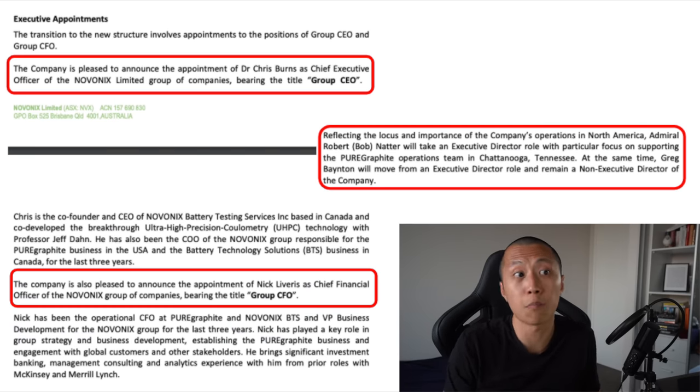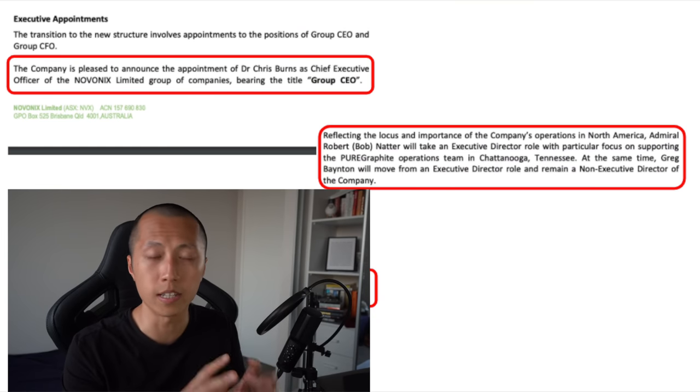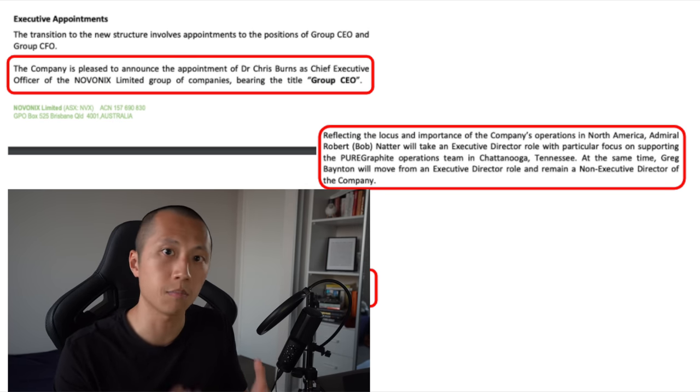While we're on the topic of Novonix, it's worthwhile mentioning that on the same day they did a leadership update. Dr. Chris Burns became the group CEO, which I'm really glad to see — you want it to be clear who is captain of the ship. Nick Cleveris became the group CFO. Philip St. Baker retired and essentially swapped with his dad Trevor St. Baker as a non-executive director. What stood out to me is Admiral Rob Nader taking an executive director position to support the pure graphite operations team in Tennessee. This move is mainly there to emphasize the importance of the North American market, and I wonder what Admiral Nader will do to secure their place as a top-tier battery material supplier in North America.